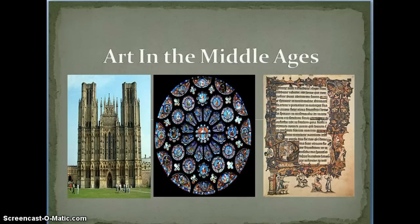Hi everyone. Today we're going to talk about art in the Middle Ages, and this goes along with Quest 6 in our Middle Ages web quest. Three big things we're going to talk about. There are tons we could get into detail about, but we've focused on three: cathedrals, which is this picture here, stained glass in the middle, and illuminated manuscripts on the right.